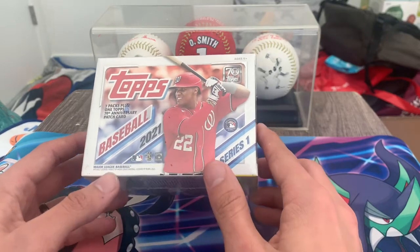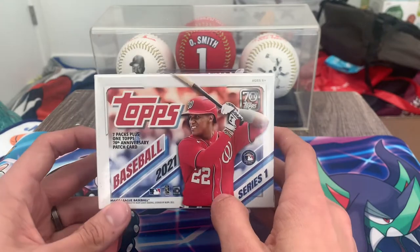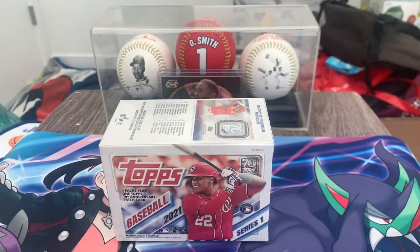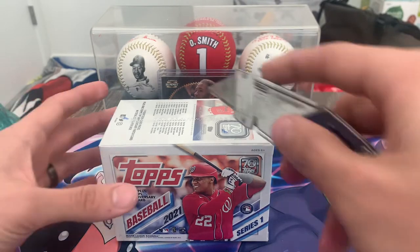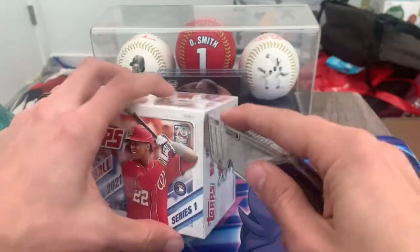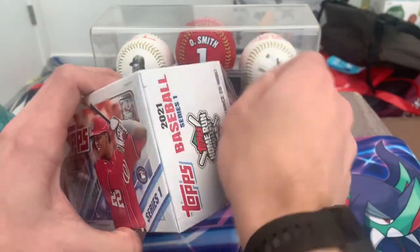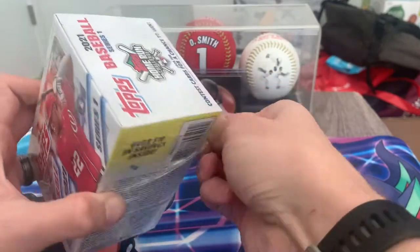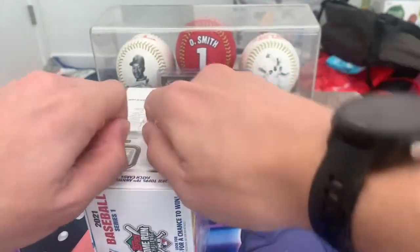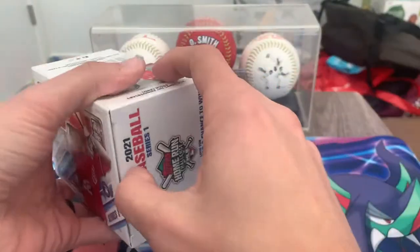Hey everyone, welcome back to the channel. This time around I'm bringing you Topps 2021 Series One. I was able to get my hands on a blaster at Target the other day, so I figured I need to pick it up and get it open. I've been seeing this open up a lot lately and none of my stores around had been stocking it, so finally got it.